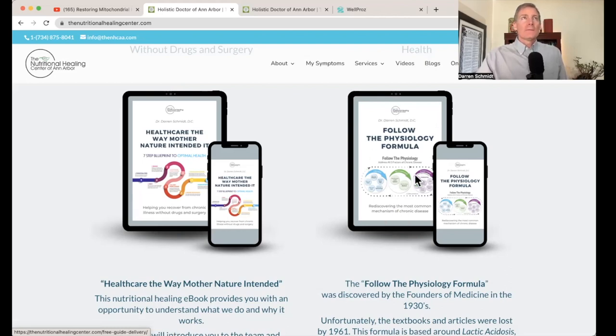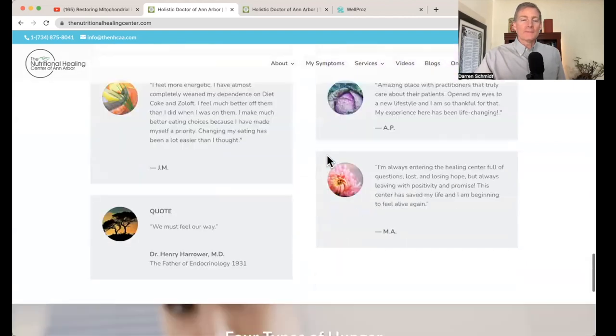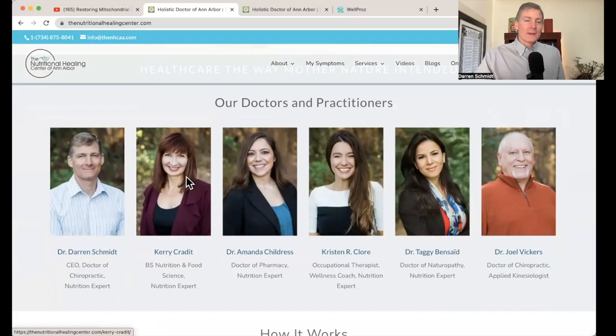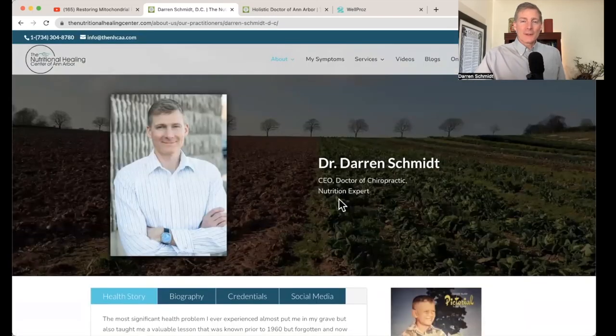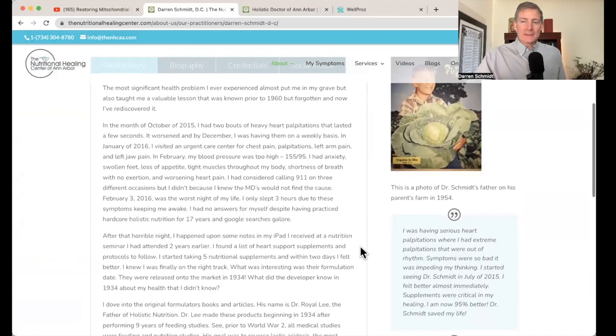I developed the Follow Physiology formula back around 2017–2018 and made that e-book. Then as I developed more information and learned from others, I developed the seven steps. Scrolling down, notice we have 5,561 five-star reviews on our website. The most-clicked links are the staff pages — click on everybody and get a little bio. There's beautiful graphics and background history; I grew up on a farm, which is why there's an agricultural background, and there's even a picture of my dad from 1954 on the cover of a newspaper magazine as a farmer with cabbage. So that's the update on the website — it's been a long time coming. Please check it out, try it, purchase things, become a new patient, schedule an appointment. Thank you.